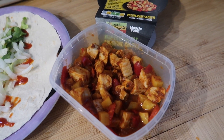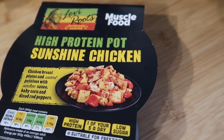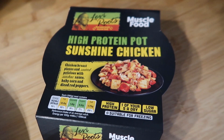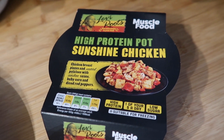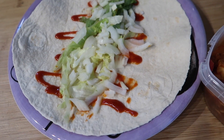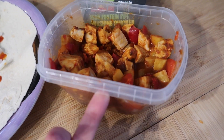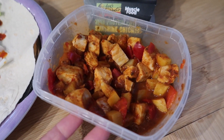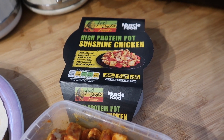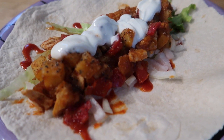For tonight's dinner we're having something quick and easy because we had lunch out earlier and didn't want much. We've got one of these Muscle Food high-protein pots — they come ready-made, are absolutely delicious, and you can freeze them. This one has chicken breast, sautéed potatoes, sunshine sauce, baby corn, and diced red peppers. We put half the pot into a wrap with lettuce, onion, a bit of sriracha sauce, and a little natural yogurt on top, then fold it up.